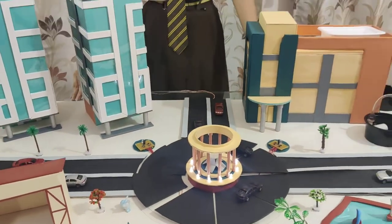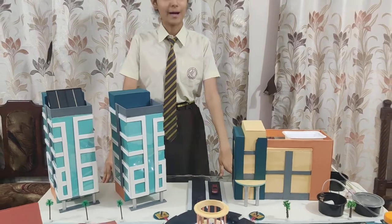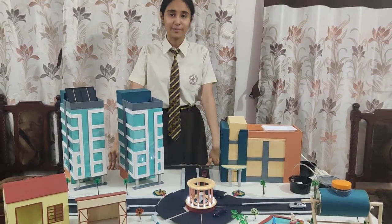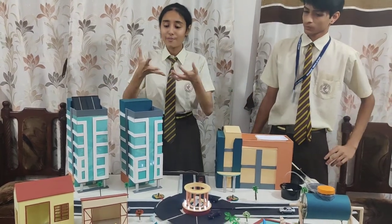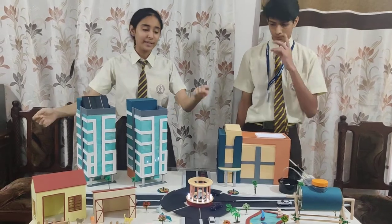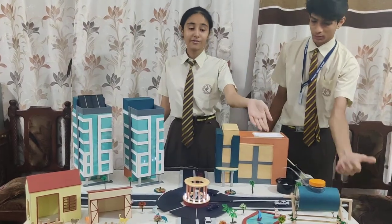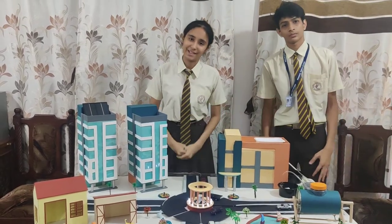Smart city is not just about technology — it's about smart people taking initiative. Our project is a compact idea of many sections. It includes maintaining our biosphere, working towards unemployment, and obviously the innovation of our technology. Thank you.